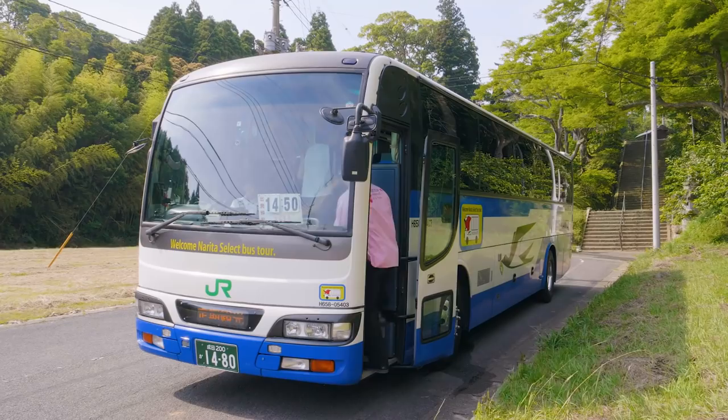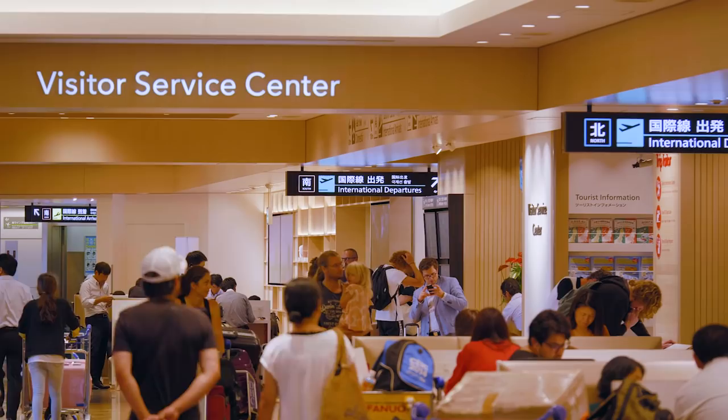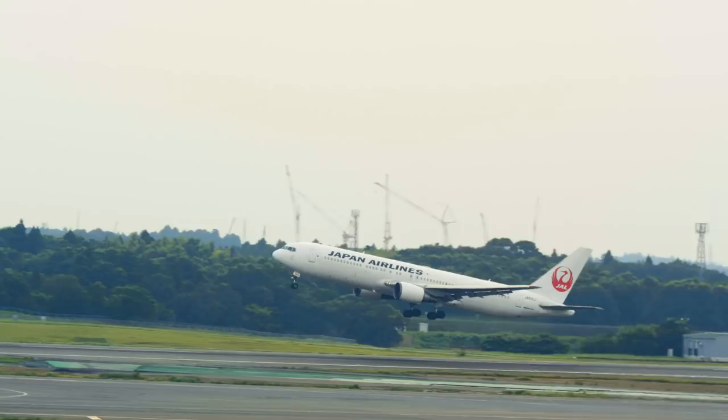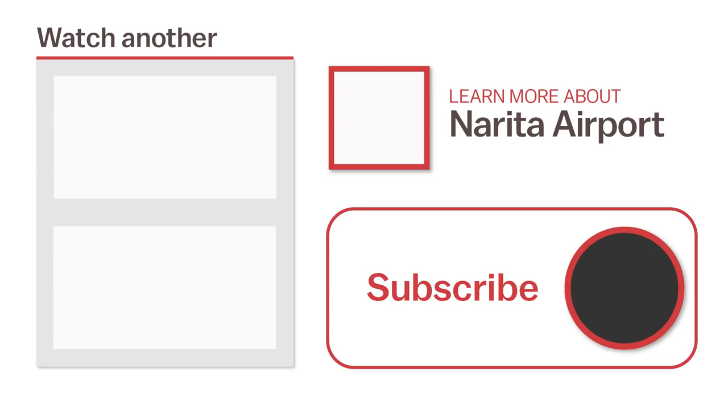If you have 6 hours or more to spare at Narita Airport, these bus tours might be a good way to spend the time. For more information, or to watch another video, click the links on the screen now, or head over to Japanguide.com — your comprehensive, up-to-date travel guide, first-hand from Japan. Thanks for watching! Be sure to subscribe and click the notification bell for more videos about Japan. Happy Travels!